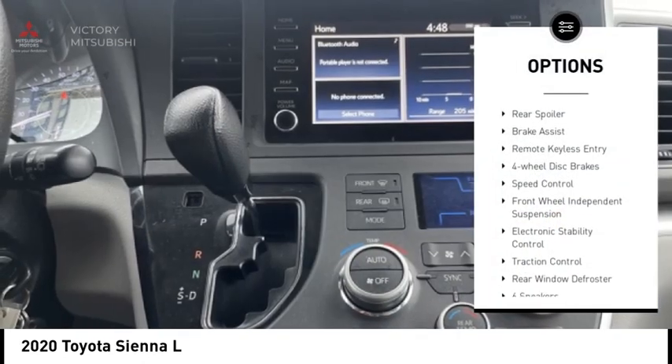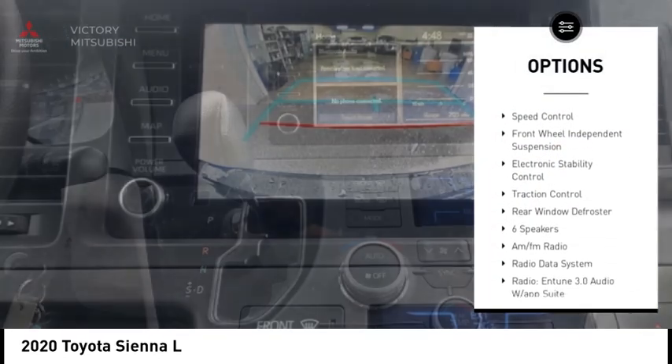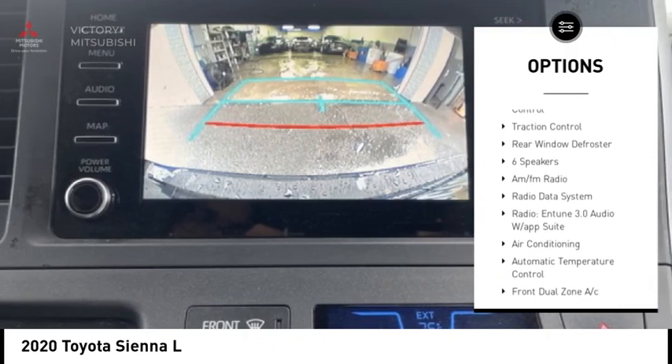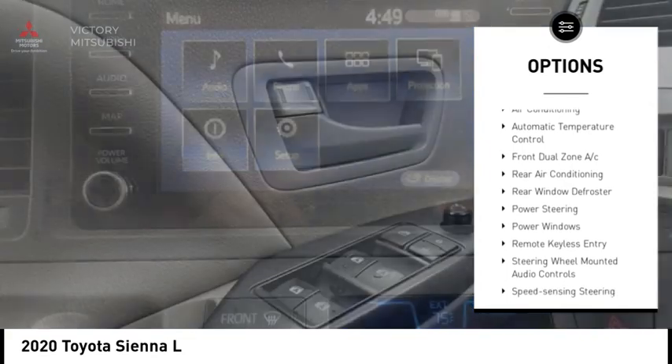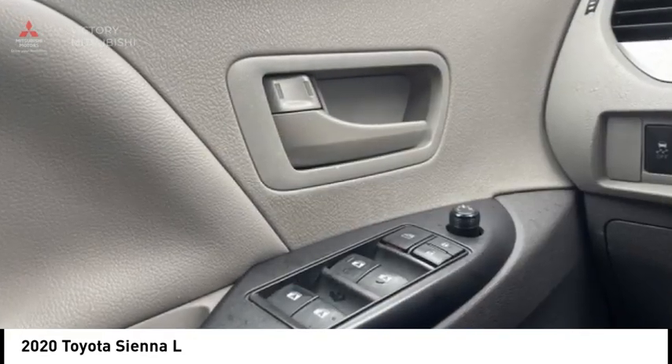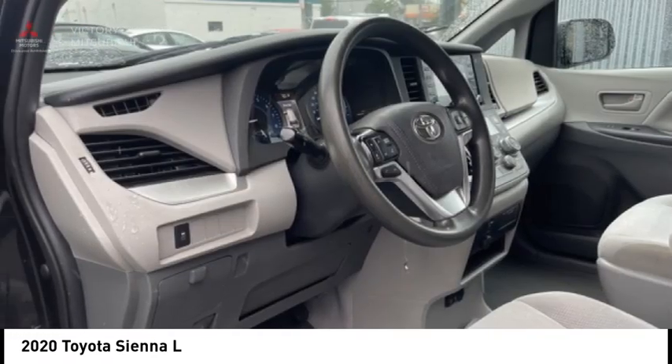Alloy wheels, rear spoiler, brake assist, remote keyless entry, four-wheel disc brakes, speed control, front wheel independent suspension, electronic stability control, traction control, rear window defroster.